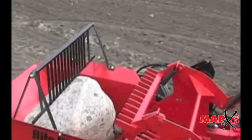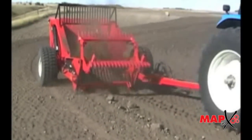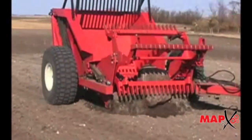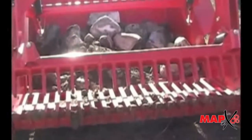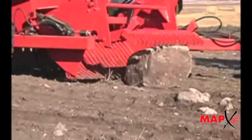The RR900 handles rocks from 2 inches to 32 inches in diameter using a 3-bat reel. The large bucket has a capacity of 2.6 cubic yards. Its large cast pillow blocks allow the 900 to handle a load of up to 8,000 pounds.